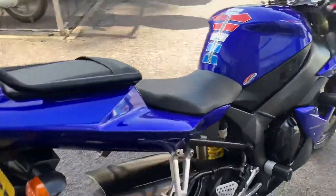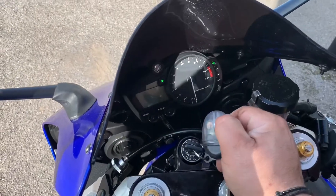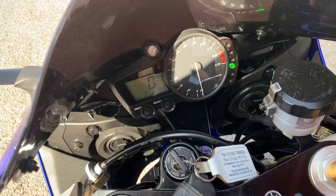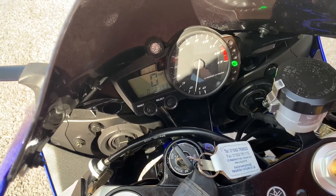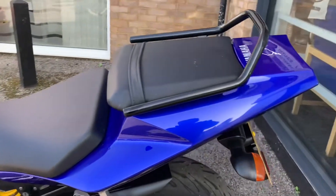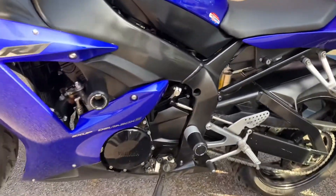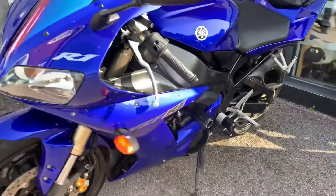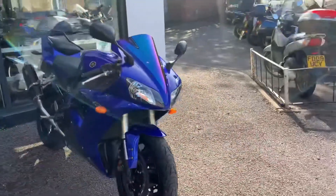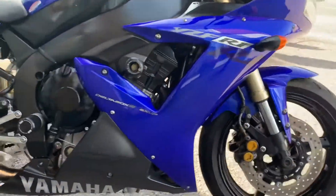The R1 is an inline four, 1000cc four-stroke. It's fuel injected. Let's fire it up and see what it sounds like. Good.